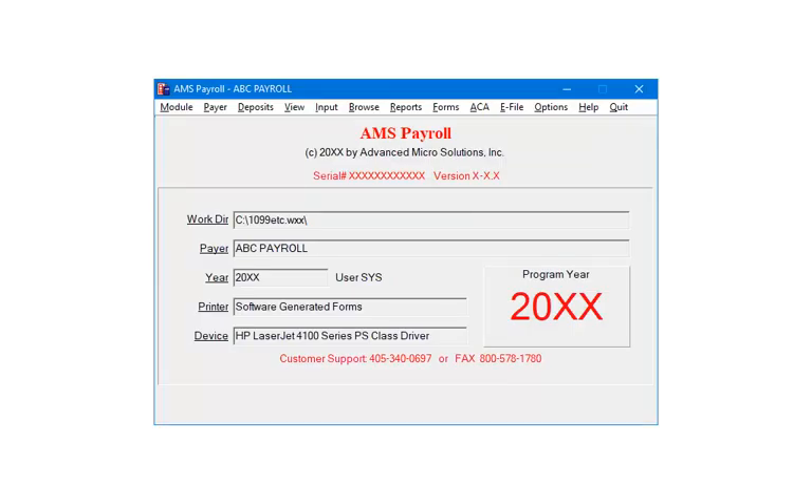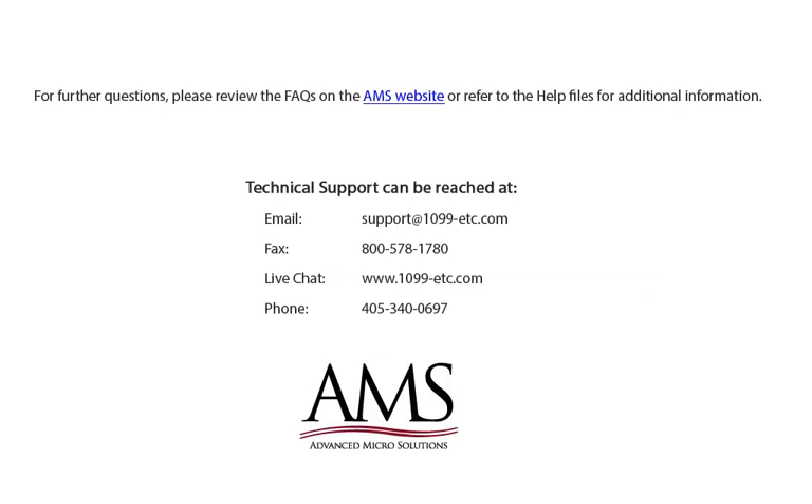This ends the Illinois 941 eFiling tutorial. For more information, please review the HAL files and the frequently asked questions on our website, or refer to the HAL files for additional information. Technical support can be reached by email, fax, chat, or phone. Thank you for using the 1099-ETC program.